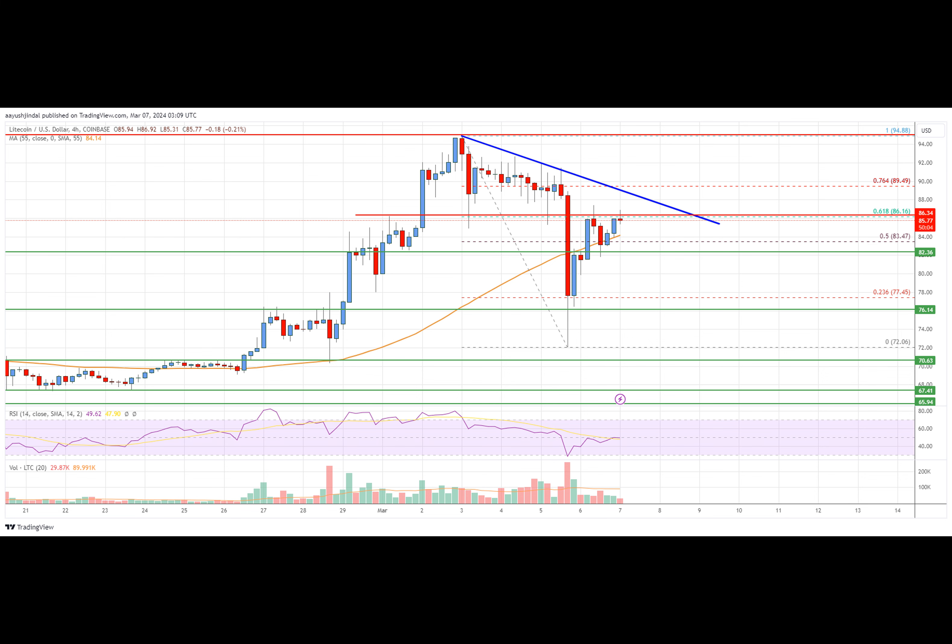The next major resistance is near the $88.00 level. There is also a key bearish trend line forming with resistance at $88.00 on the four-hour chart of the LTC-USD pair. A clear move above the $88.00 level could push the price toward $95.00. The next major resistance sits near the $100.00 level, and any more gains might send the price toward the $112.00 level.